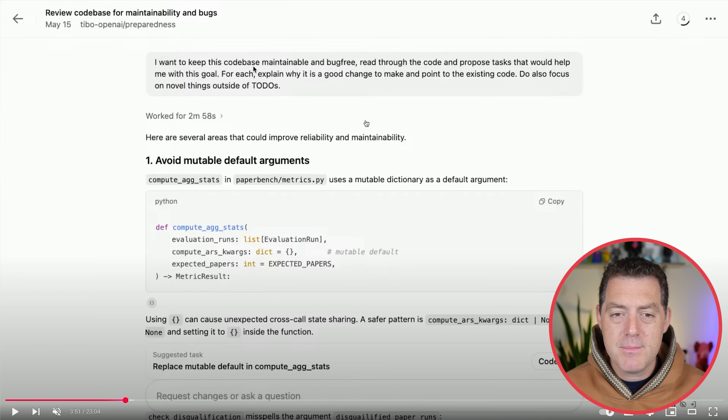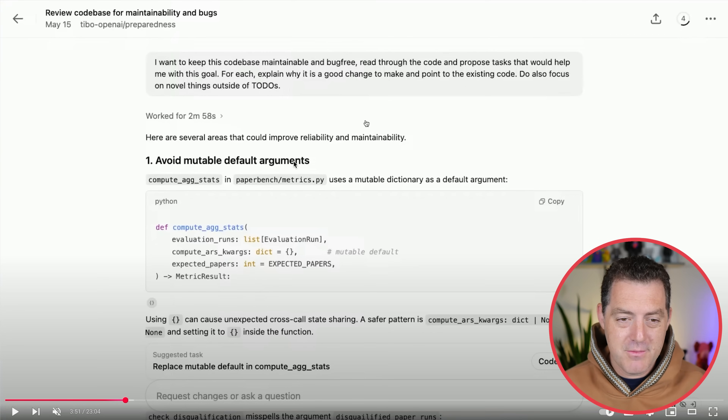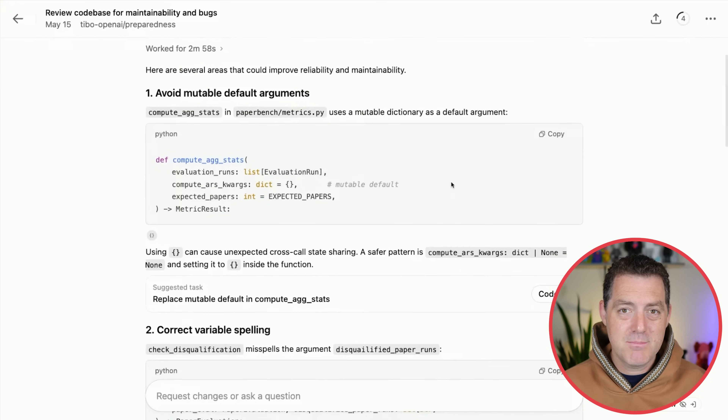The task is: I want to keep this codebase maintainable and bug-free — read through the code and propose tasks that would help me with this goal. Here's one: avoid mutable default arguments, and it's giving a little code segment that it's fixing. At the bottom you can see you can request changes or ask follow-up questions, basically just vibe coding back and forth with your coding agent.